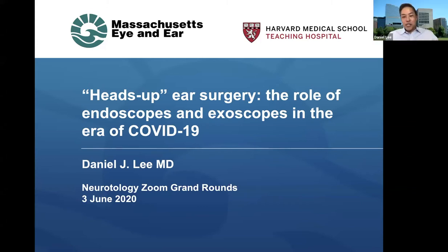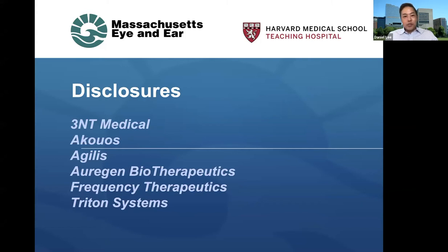Thanks, Bill, for the invitation, and as well to Anne Maxwell for the opportunity to be part of this really exciting lecture series for fellows through the House Clinic. The title of my presentation today is Heads Up Ear Surgery: the Role of Endoscopes and Exoscopes in the era of COVID-19. These are my financial disclosures, of which 3&2 Medical does now market a technology involved with Heads Up Transcanal Ear Surgery, but I will not be mentioning this technology during any of the slides this morning.